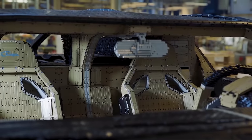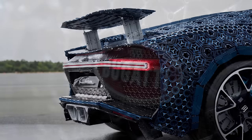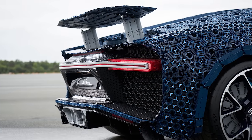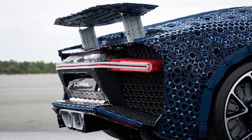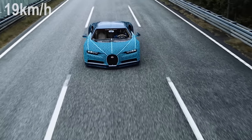Equipped with a speedometer, detachable steering wheel, front and back lights, a rear spoiler and brakes, the Bugatti uses over 1 million LEGO Technic elements. Believe it or not, this gets speeds of just over 12 miles per hour.